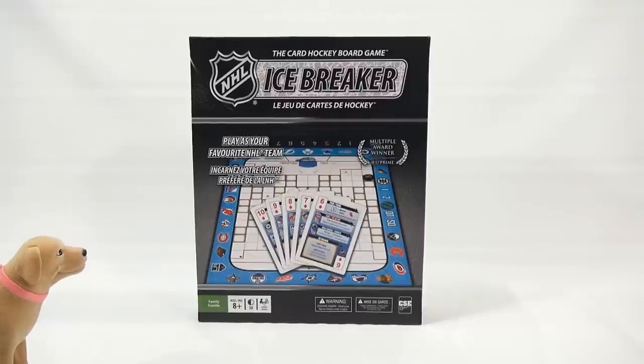Le Jeu de Cartes de Hockey. It's a multiple award winner. Well, congratulations to them. Play as your favorite NHL team. Who are you going to play as? I'm going to play the Blackhawks for sure. Oh, you always steal the best ones.